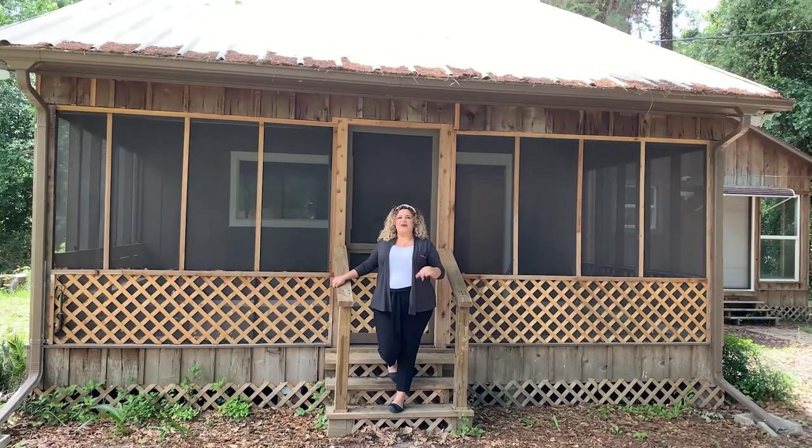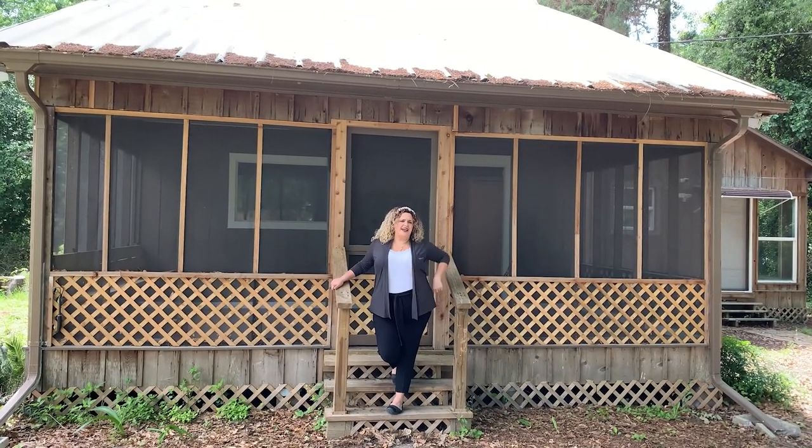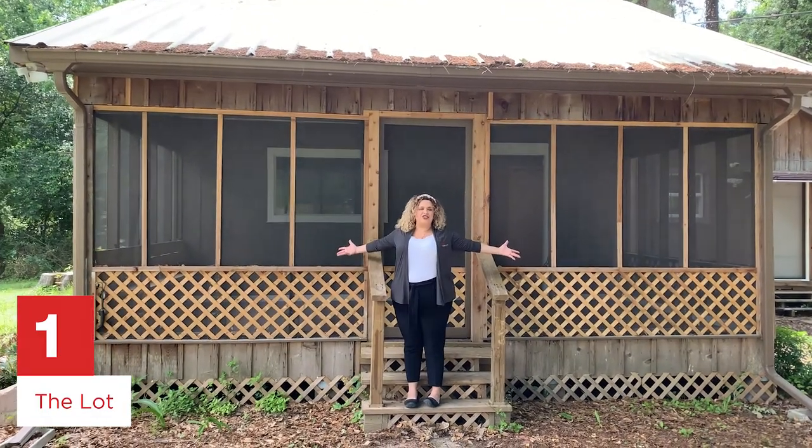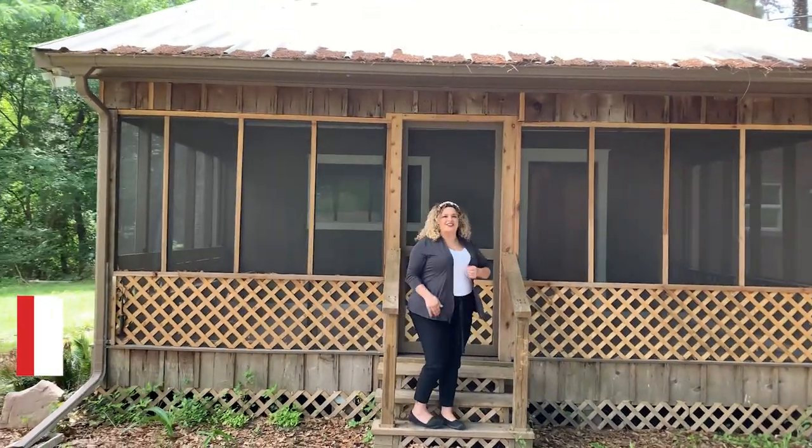Let's take a look and I'm going to talk to you about my four favorite things. I've already told you number one, which is this amazing parcel of land. Come on in, let's take a look at the rest.